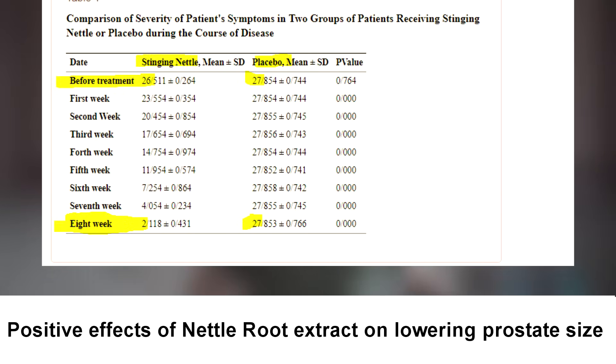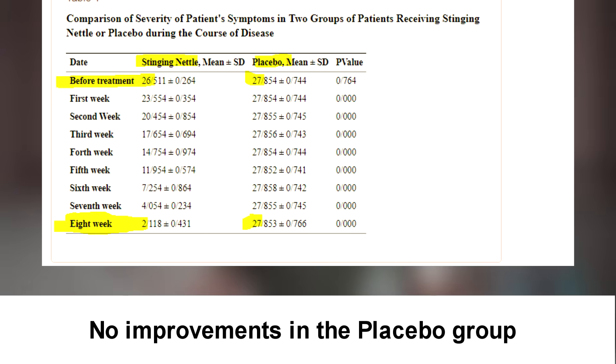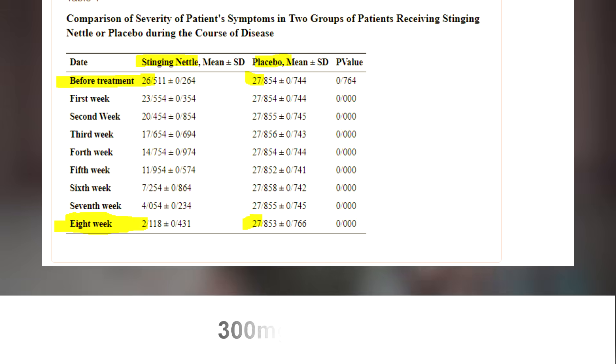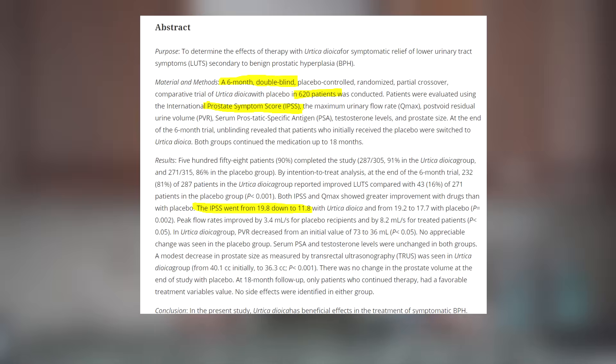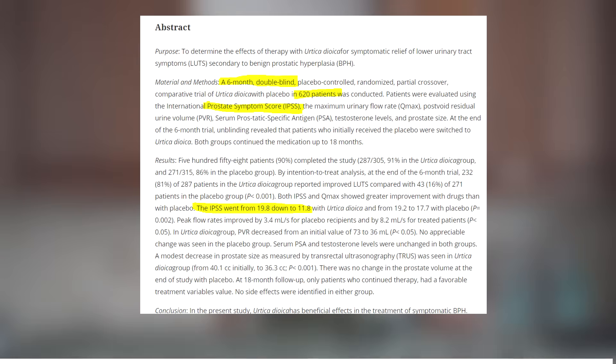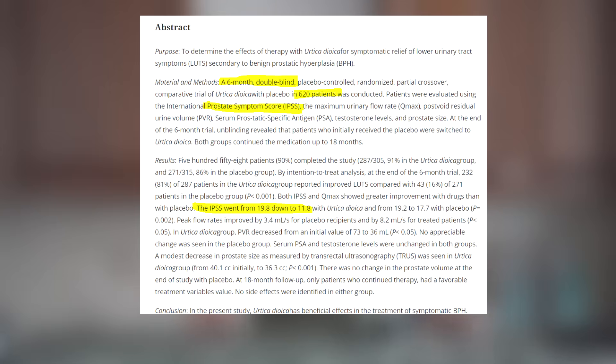...shows that out of 26 patients who had severe problems with the prostate, it were only two patients who experienced the same problems after only eight weeks of using nettle root extract — 300 milligrams twice a day. Another study from 2005, which observed almost 600 patients, also shows very good results: using nettle root extract helped decrease the IPSS — the International Prostate Syndrome Score — from 19.8 to 11.8, which is almost 40 to 50 percent less.